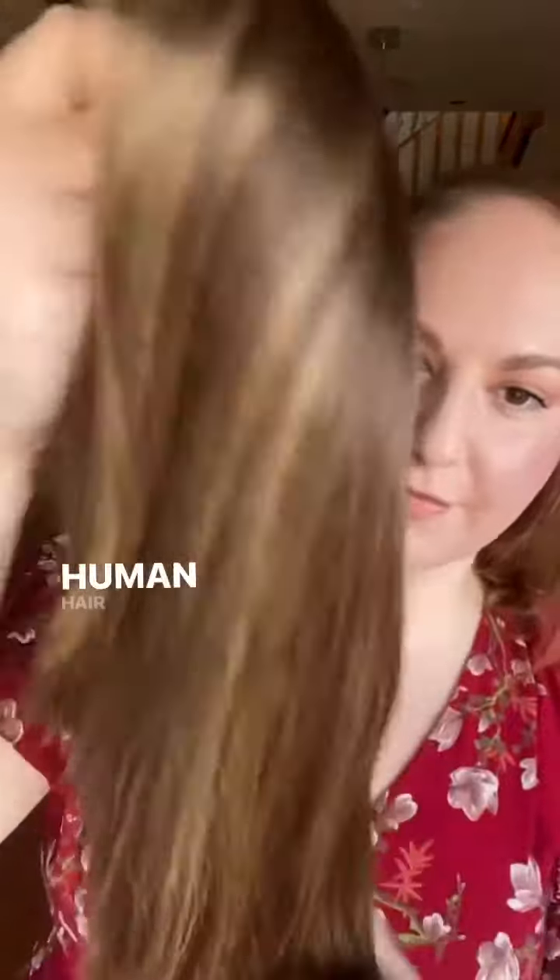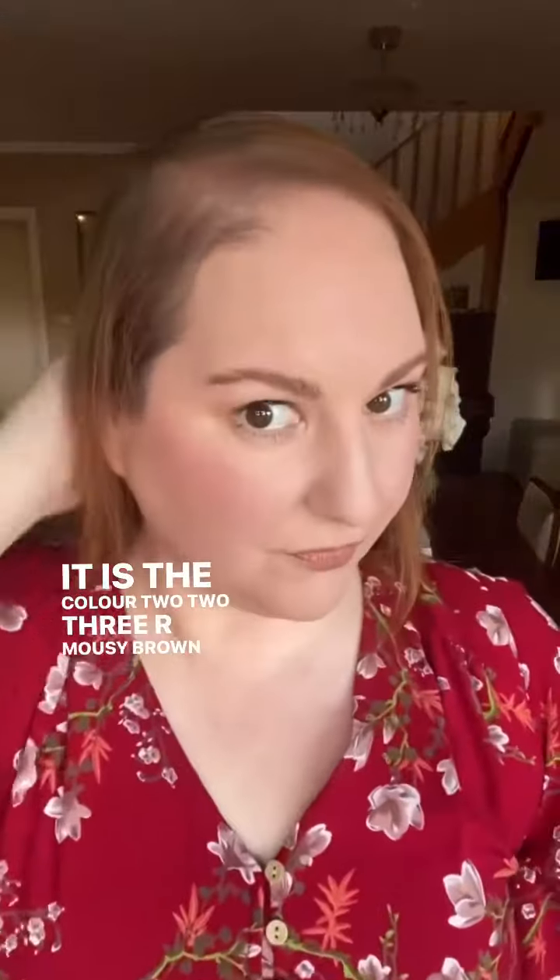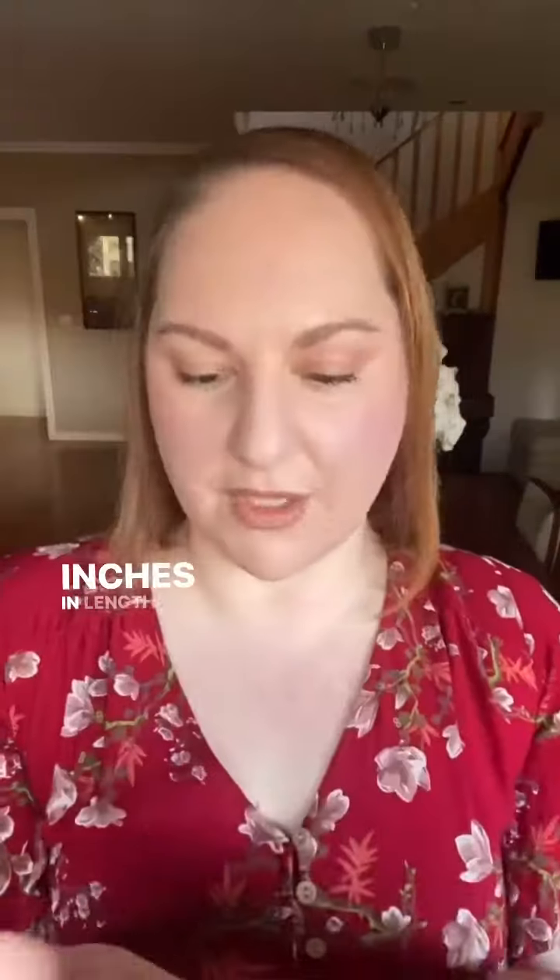Here I have the Uni Wigs 8.5 by 9 Ada mono top human hair topper with a lace front. It is the color 223r mousy brown and it's 12 inches in length. It's basically like my natural hair color with added highlights.